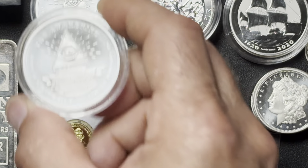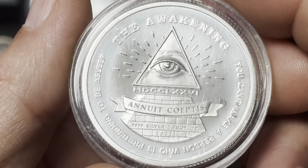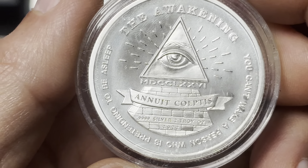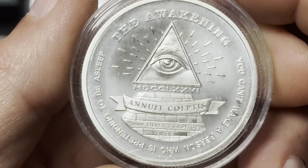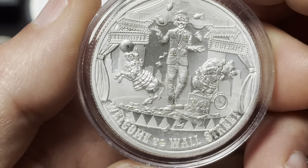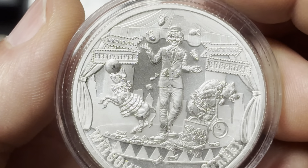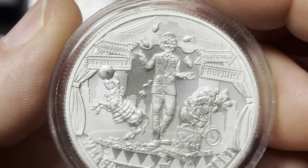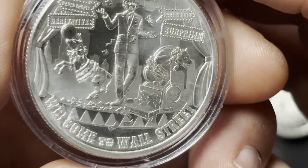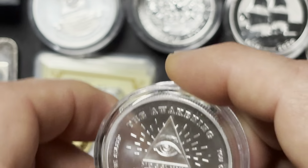Let's do a few big ones here — two-ouncers, big chunky ones. The Awakening. It's a cool design. 'You can't wake a person who is pretending to be asleep.' It's kind of some commentary on our current financial status in this country, poking fun at Wall Street — naked shorts, derivatives, pump and dump, subprime. I like these fat two-ounce chunky rounds. I got three of those.